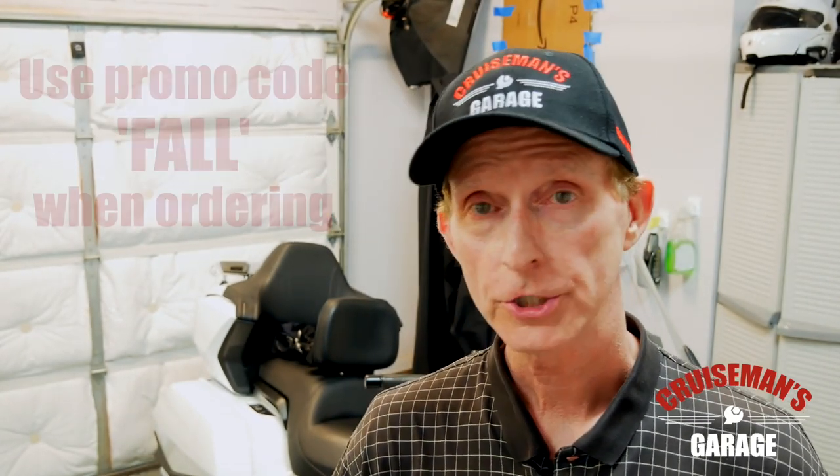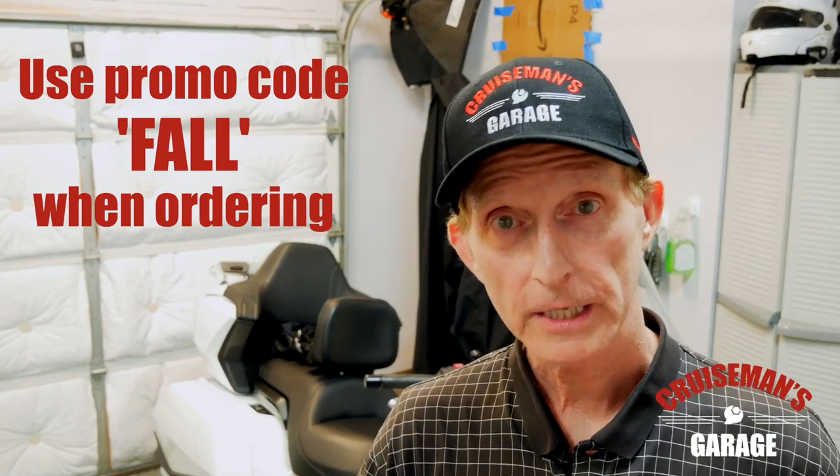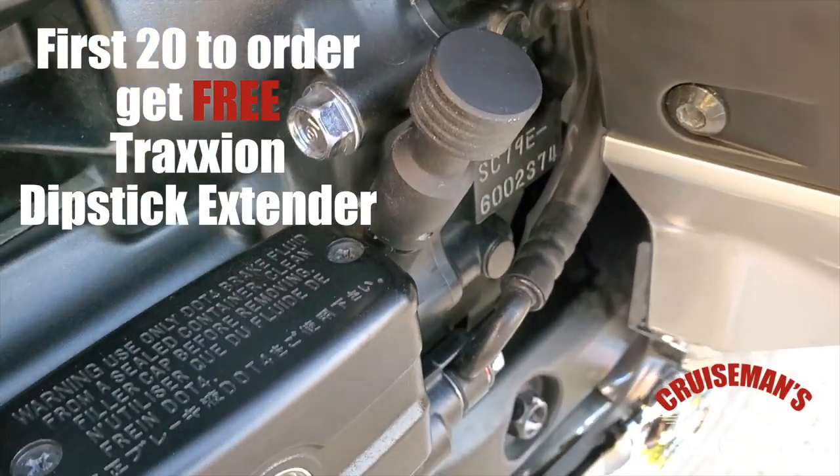So check out our fall promotion. When you place your order, use promo code FALL. You'll save some money, you'll get the reflective sticker, and you'll get the dipstick extender from Traction. Thanks again for joining me today on Cruze Man's Garage, and don't forget to go to our YouTube channel and click the subscribe button.